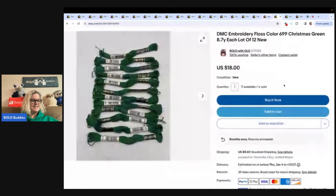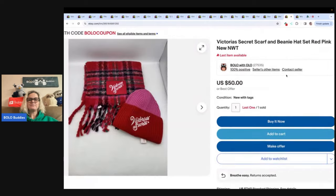More embroidery floss — this one I took a best offer of $10. Christmas green is the color, number 699. If you notice they have a number on them, and you want to put that number in the title — that will help people find your item, especially for discontinued colors. $10 plus shipping on that one. Victoria's Secret scarf and beanie hat — got this at a garage sale for $5. Sold it for a $31 best offer and the buyer paid shipping.